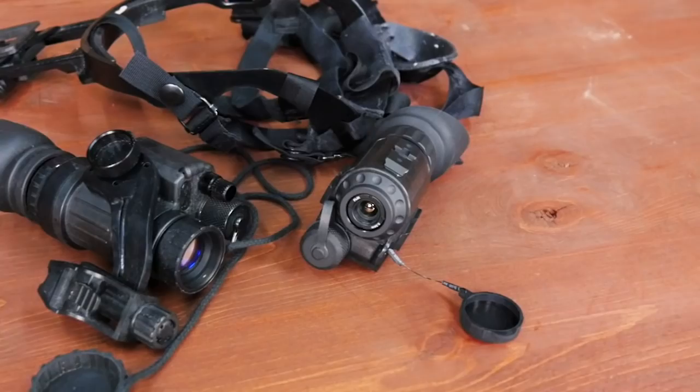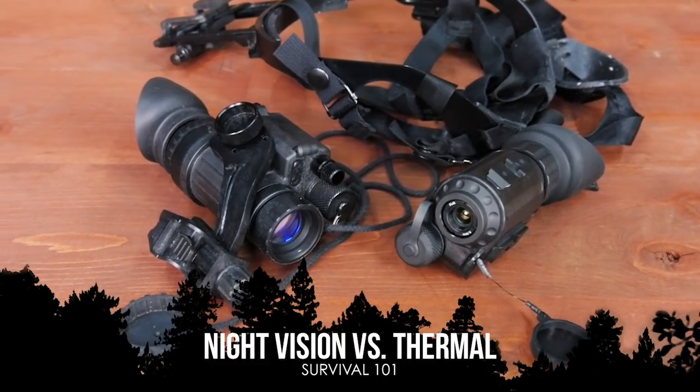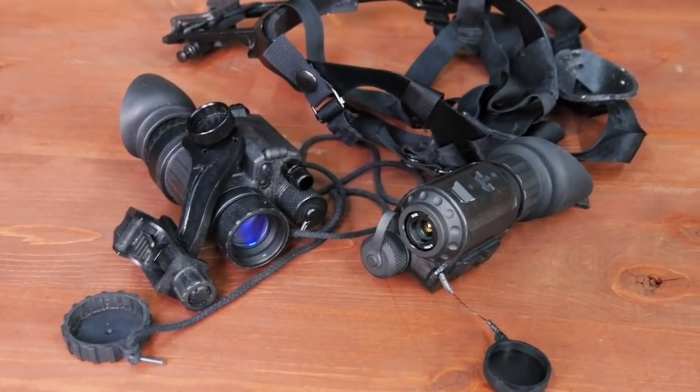Hey guys, John here with Survival Dispatch, and today I'm joined by Alan Kay. We're going to talk a little bit about the basics of night vision versus thermal. There are many different companies out there making many different products. Everybody starts to talk about pros and cons and which is better, this or that. Alan and I come from the same rule of thought: the best is both. Both of them.